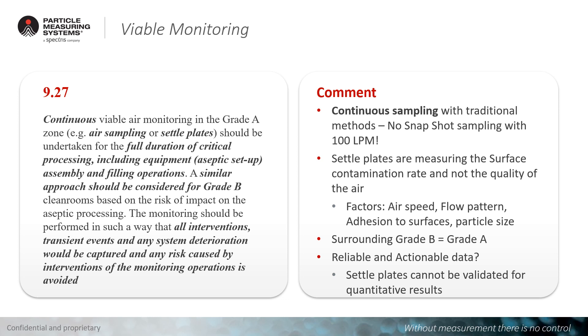Continuous viable monitoring is a very important aspect. Viable monitoring in chapter 9.2.7 is considered, from an air monitoring perspective, to be continuous, and continuous sampling should be done. Viable air monitoring with snapshot sampling — such as 100 liters per minute — is no longer really accepted. Traditional methods can do continuous monitoring, but 100 liters per minute single snapshot sampling is something we should no longer accept. On the other hand, this regulation now gives you the chance to use settle plates as continuous monitoring.